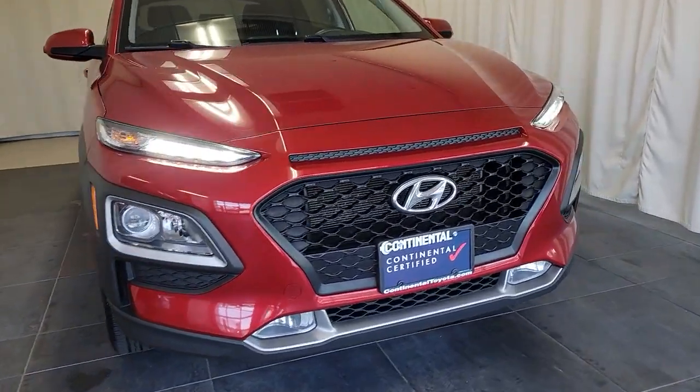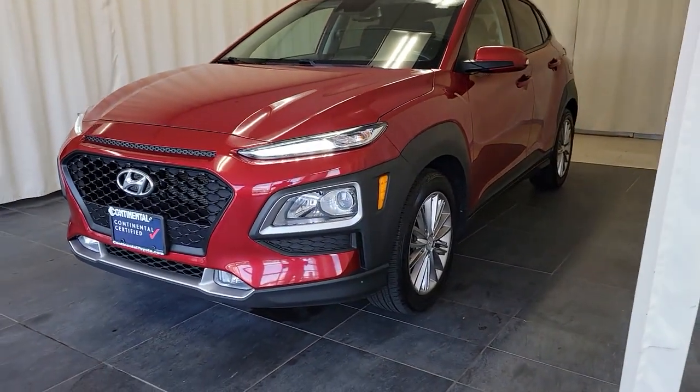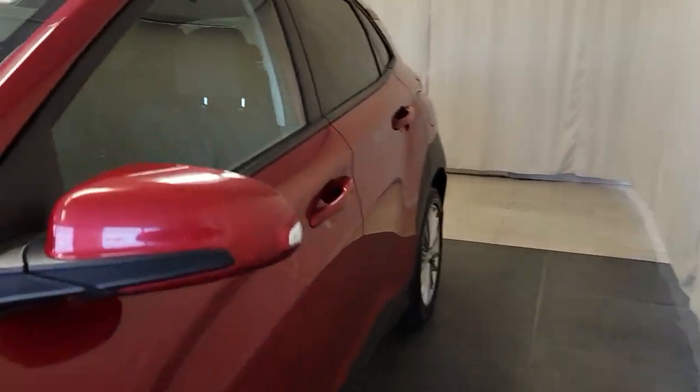Look no further than the 2019 Hyundai Kona. This vehicle is an outstanding buy with fewer than 70,000 miles on the odometer.